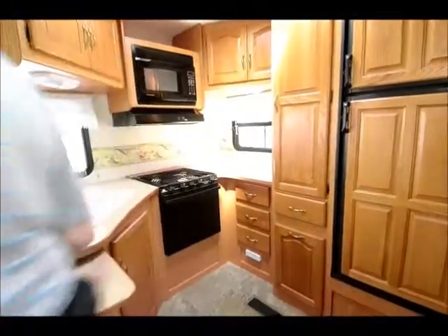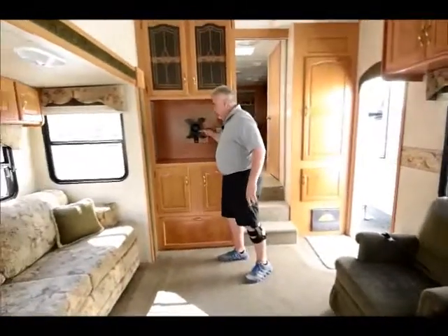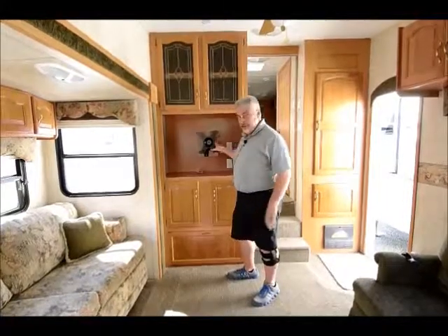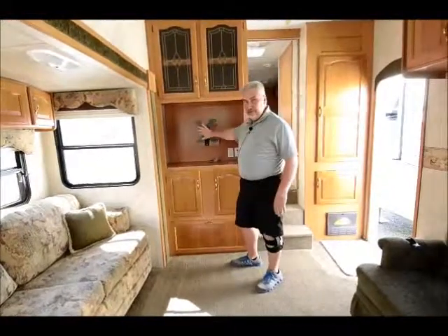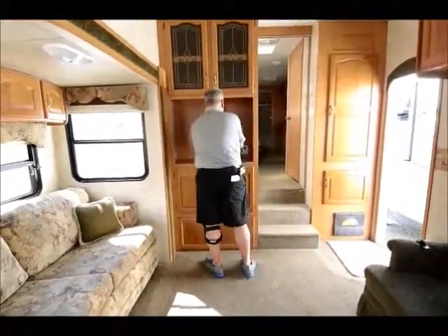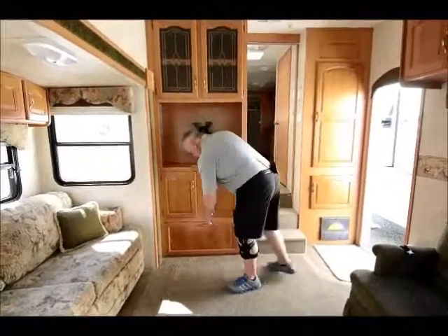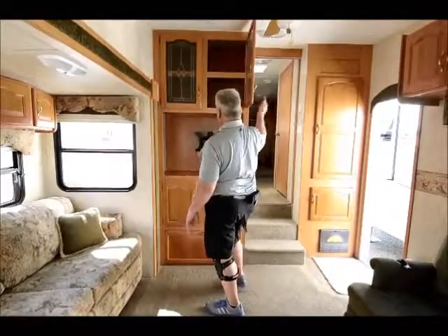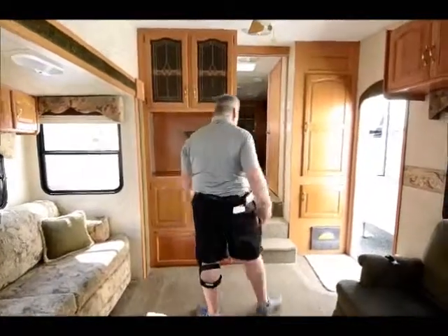Let's venture off into the hallway here. As we enter, this is where the TV goes. Because this is a 2006, it originally had an analog TV in it, but the folks that traded it in set it up for a flat screen TV. It's already pre-wired — you just have to mount your TV to the bracket right here. All your connections are right here as well. There's more storage underneath it, another big storage spot below that, and additional storage above it — just look at how deep that is. Lots of room for storage.